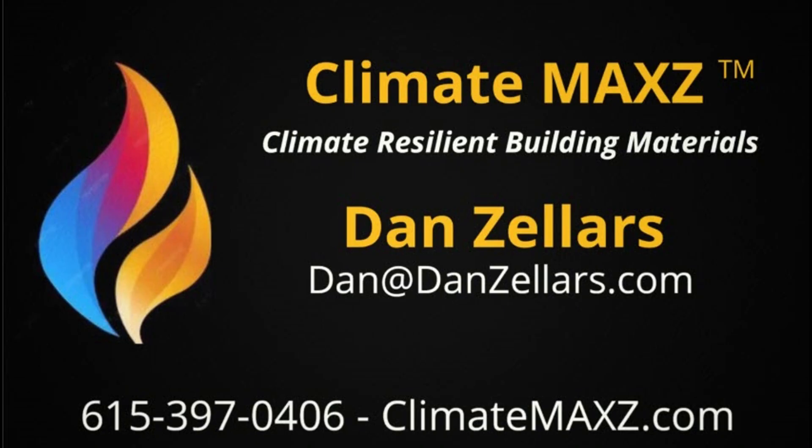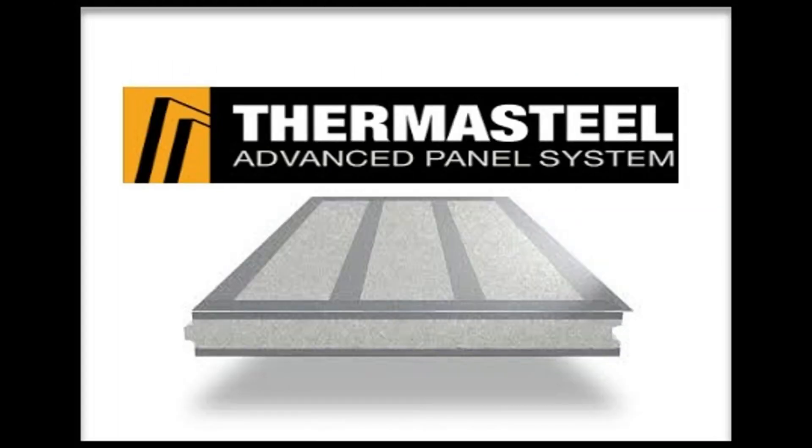What ThermoSteel produces is a steel insulated SIP panel. Those panels are all produced at their factory, and then they're shipped to the building site and assembled.